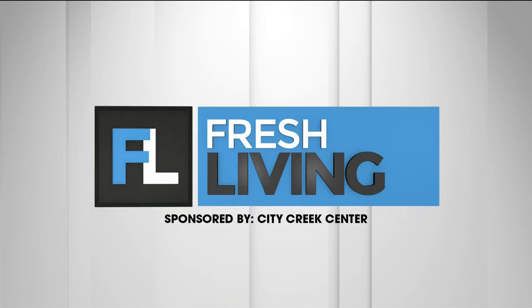The following segment is sponsored by City Creek Center. City Creek Center has something for everyone this fall, and today we have the latest fall fashions from Albion. Liz, owner of Albion, is here to tell us all about their collection that has something for everyone. Great to see you! It's so good to see you guys.